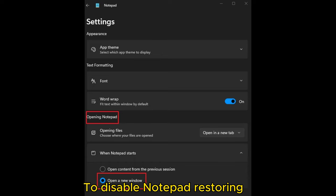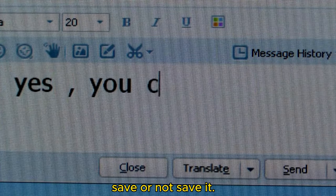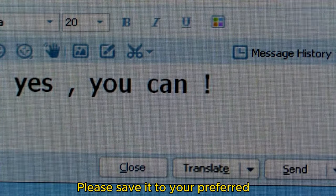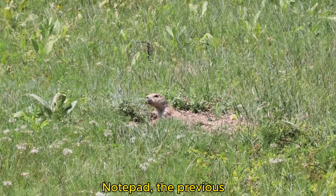To disable Notepad restoring previously opened files, press the radio button next to 'Open a new window' to select it and close the settings. If any previous sessions are open in Notepad, you will get a prompt asking you to save or not save. Please save it to your preferred location and close the window.